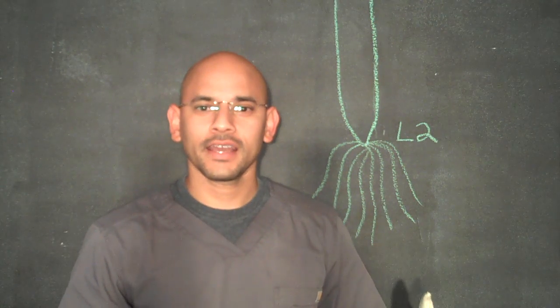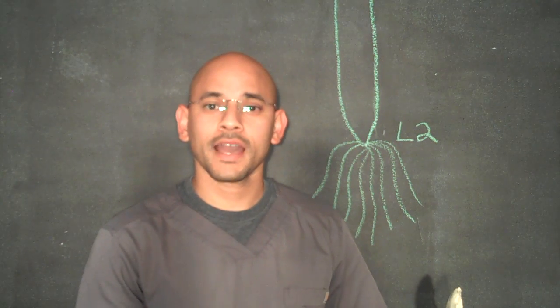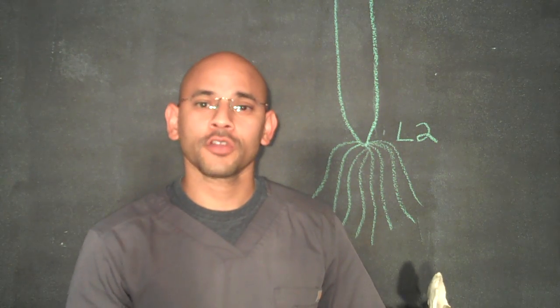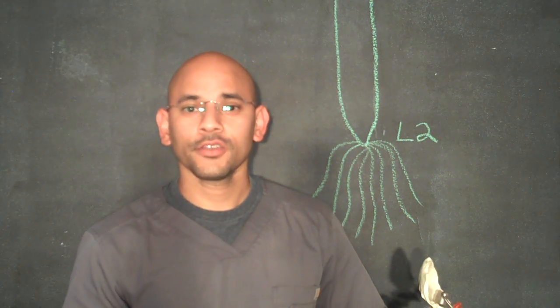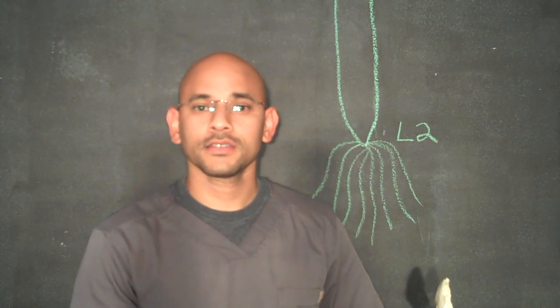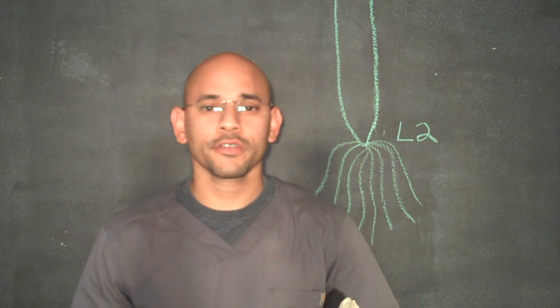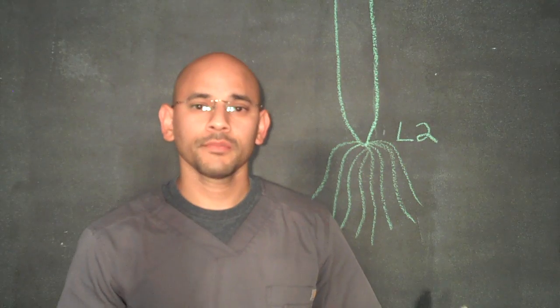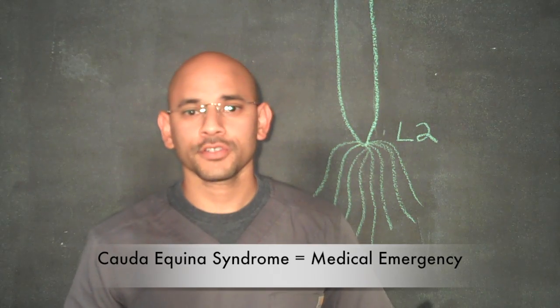Let's start off with sciatica. As most of you know, sciatica is a compression of the sciatic nerve either in the lower back or the pelvis region where you feel sharp pain not only in that area but also pain traveling down the leg. You can also feel sensations such as numbness and tingling going down that leg. Cauda equina syndrome is a more serious condition with very similar symptoms, however it has some others that can tell you it's actually a medical emergency.